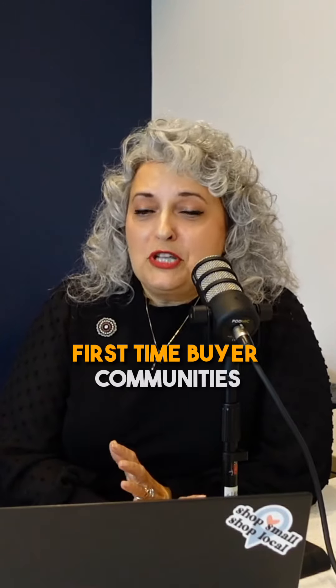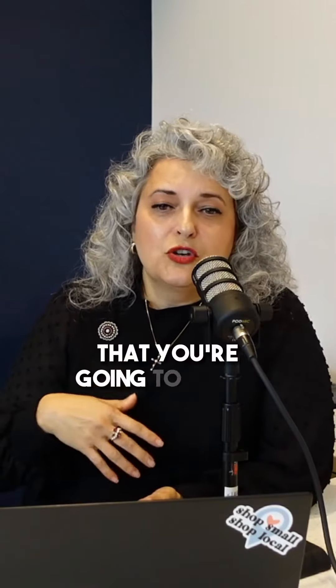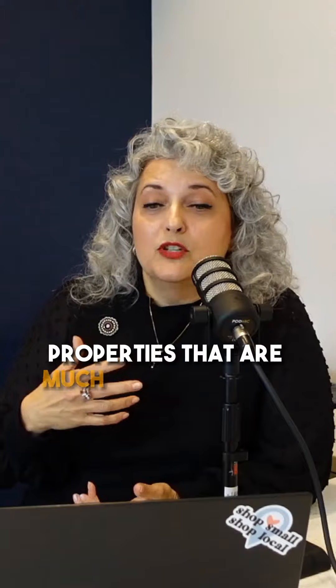Each of our communities, we put a lot of thought into who is going to be buying in those. Even in our first-time buyer communities, like what we're doing in Dry Creek Commons, we try to do very beautiful luxury finishes that you're going to find in properties that are much more expensive.